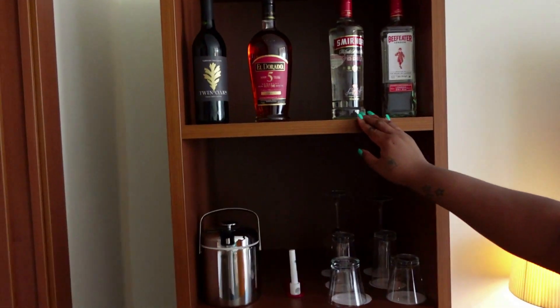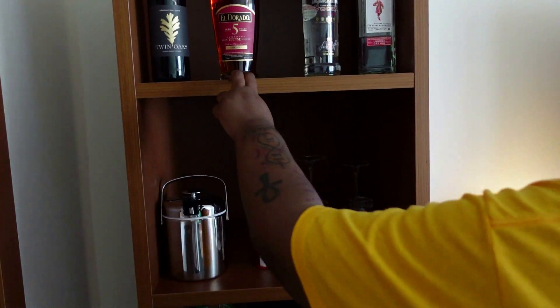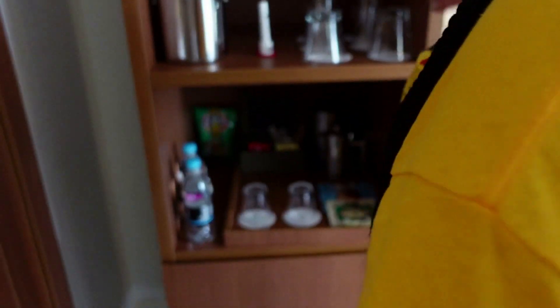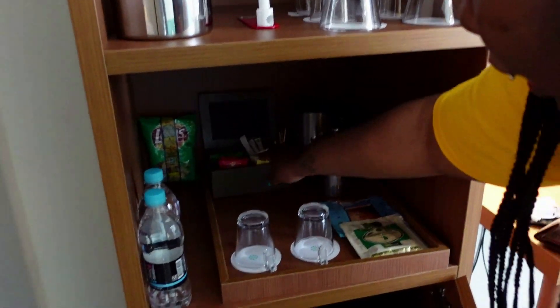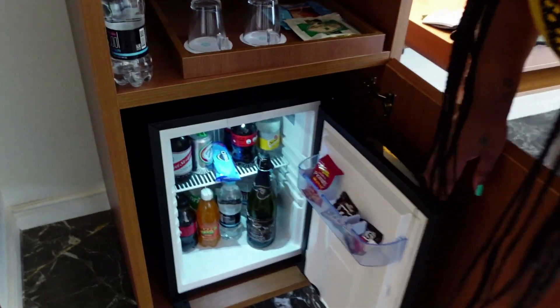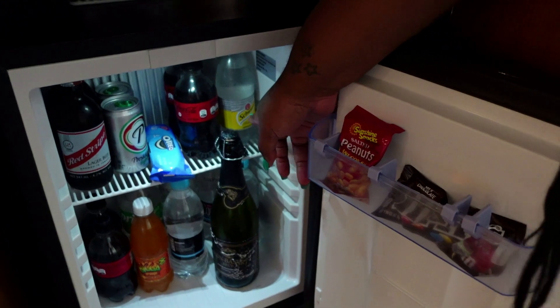Over here is our mini bar, which is fully stocked — gin, vodka, rum, wine, a Cabernet Sauvignon. They had another bag of chips but we ate it. They give you some water and some stuff for tea. You also have a mini fridge which is also stocked — champagne they gave us yesterday, little candies, beer, sodas, water, club soda, and tonic if you want to make a mixed drink.